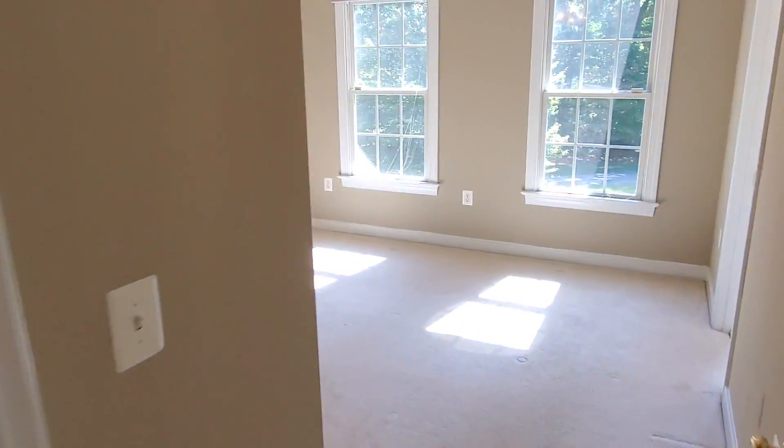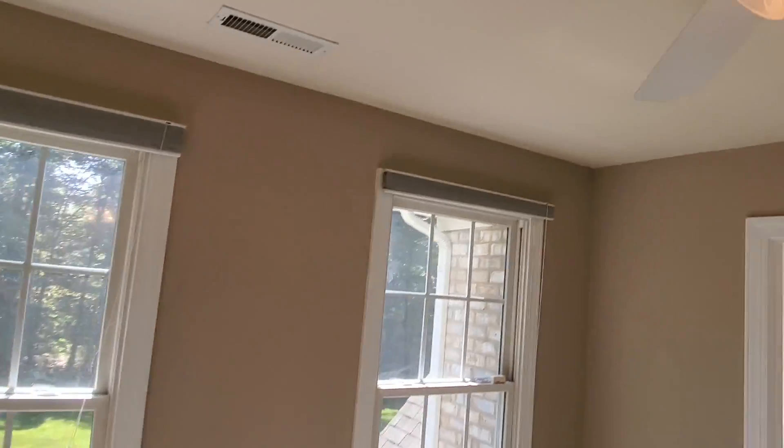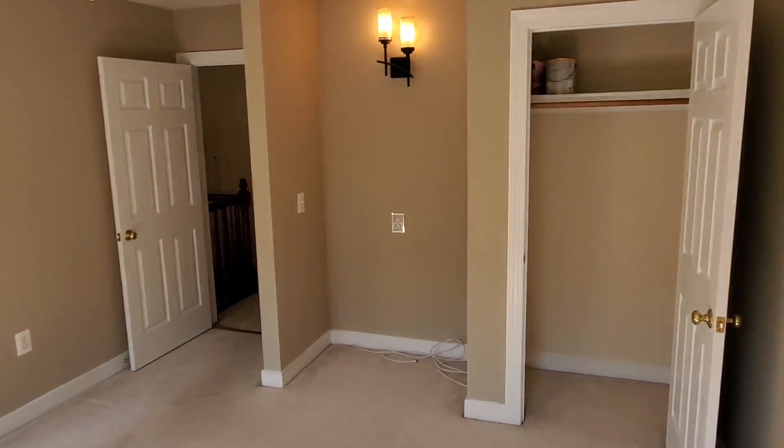Here we are in our third bedroom, with windows facing the front of the house, a nice fan, and a single door closet.